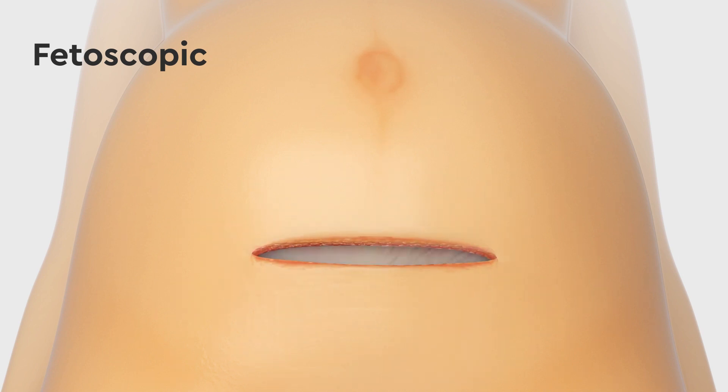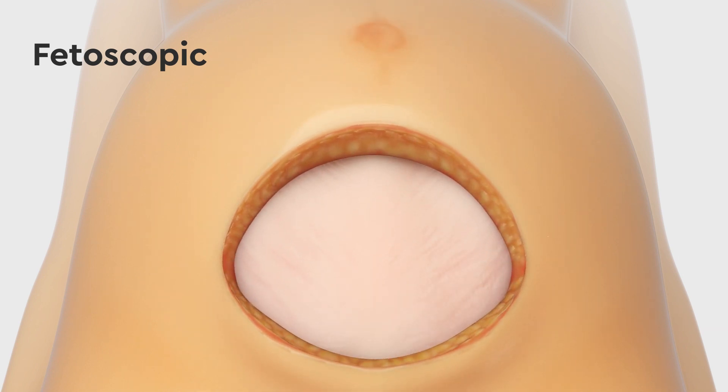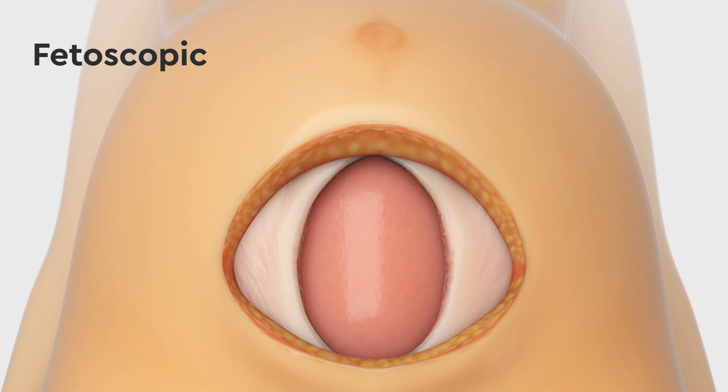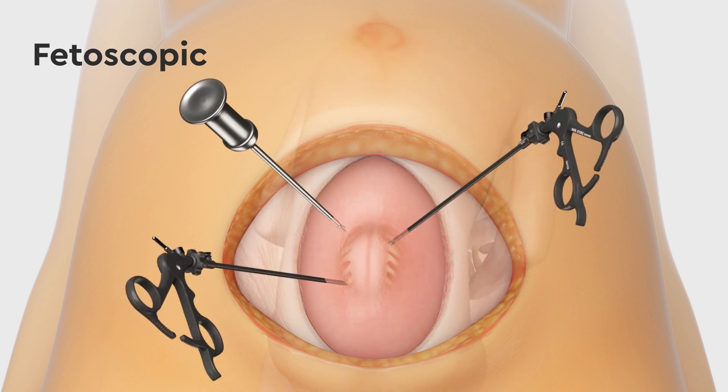In most instances, a similar Pfannenstiel-like incision is made on the mother to expose the uterus, and ports are then placed in very specific locations to introduce a camera and instruments into the uterus in order to perform the procedure. The goal is to close the spinal cord defect in the same manner as if performed via an open uterine incision.